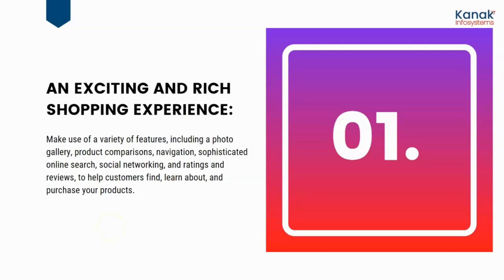An exciting and rich shopping experience is what SuiteCommerce offers for your customers. It makes use of a variety of features — pictures, a gallery, product comparisons, navigations, social networking, and even ratings and reviews — for the customers to learn about and purchase products.